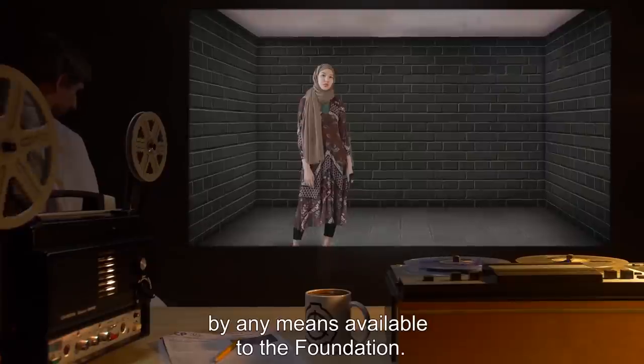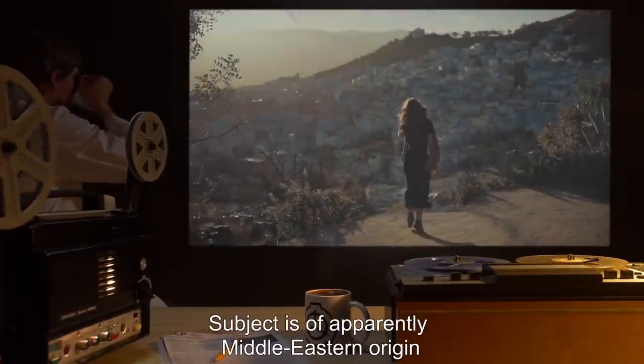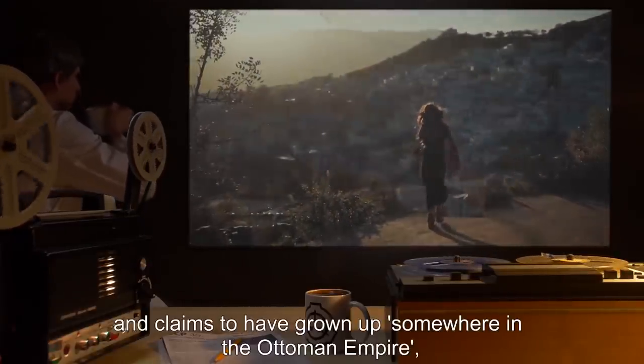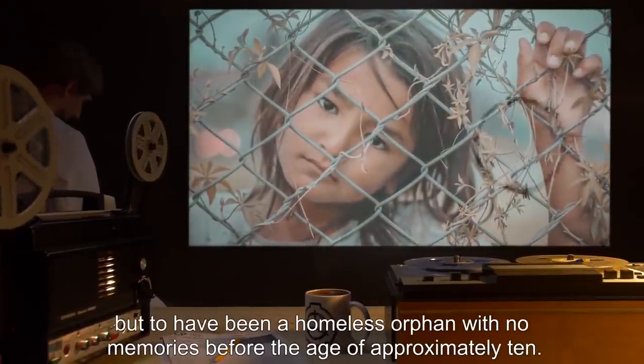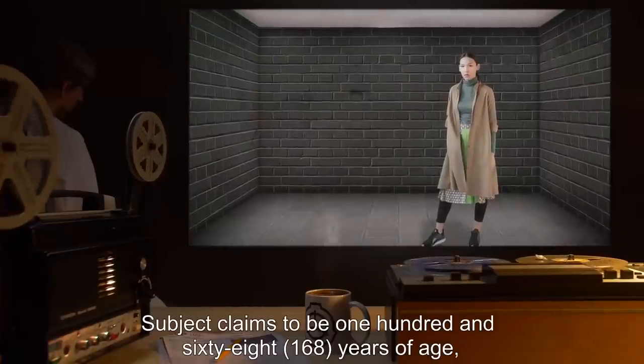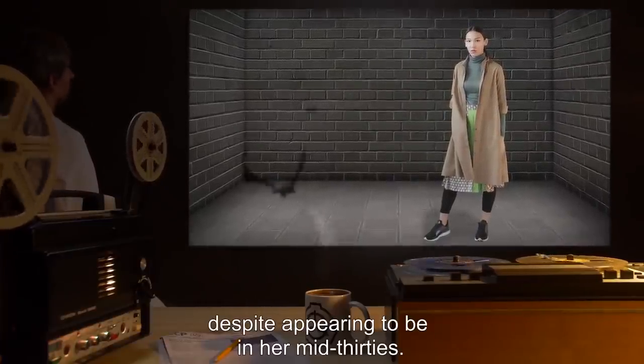Description: SCP-275 is a woman who cannot be physically damaged by any means available to the Foundation. Subject is of apparently Middle Eastern origin and claims to have grown up somewhere in the Ottoman Empire, but to have been a homeless orphan with no memories before the age of approximately 10. Subject claims to be 168 years of age despite appearing to be in her mid-30s.